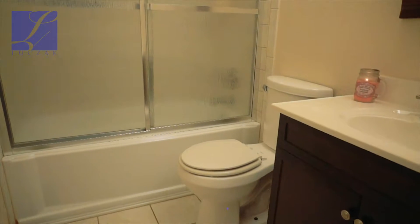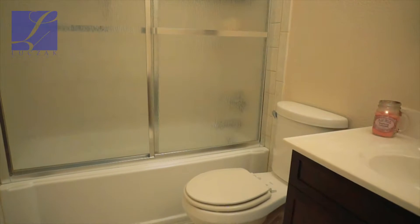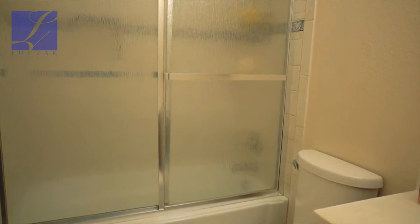As you come upstairs, there are three bedrooms. You've got a beautiful full bathroom at the top of the stairs to the right — it's been refinished with a nice vanity, beautiful tile surrounding, and is in really good shape.